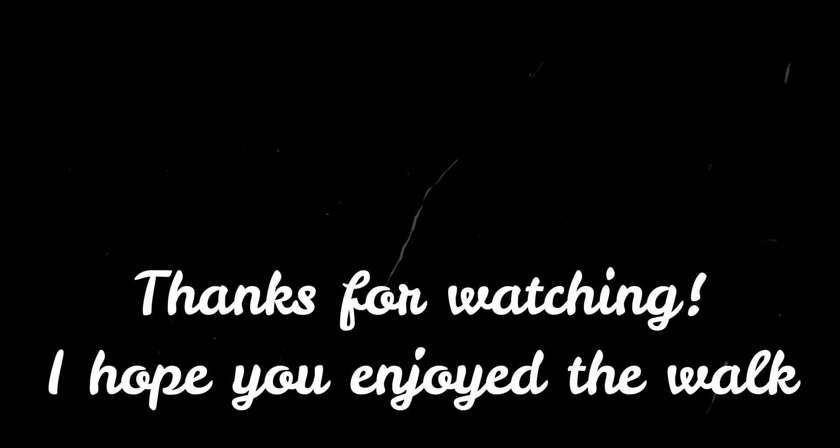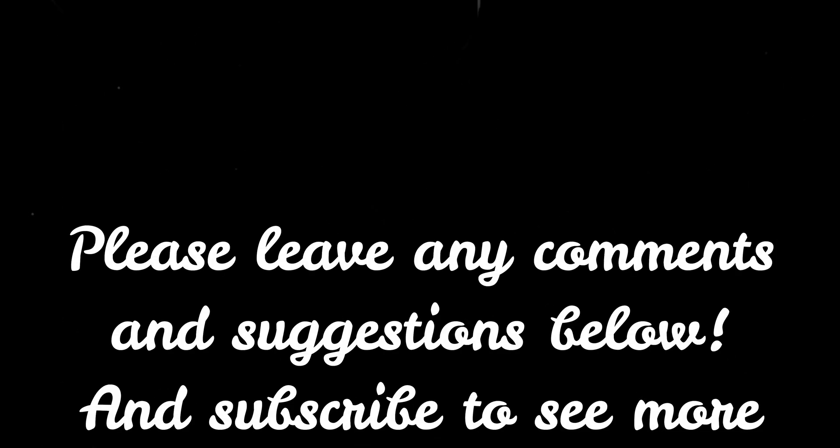I hope everyone's enjoyed this walk around the Mediterranean garden at Kew. Thank you very much for watching — please subscribe and check out all of the other videos on my channel. I hope you'll join me again soon. Thank you.